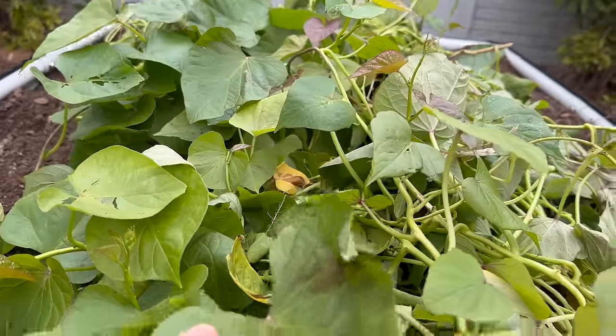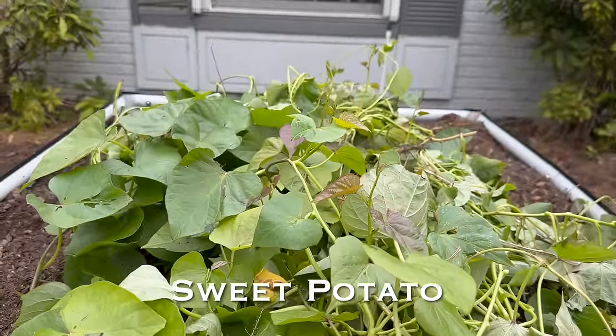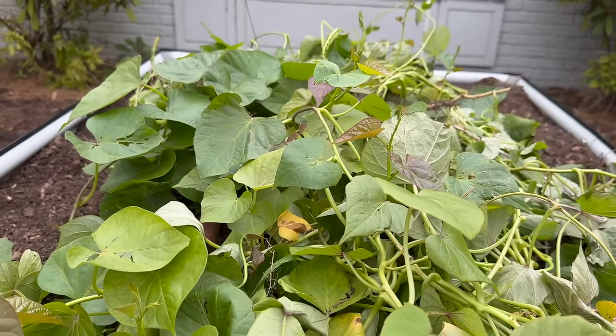Another plant to consider, especially my zone 10s, is sweet potatoes. There are so many different types and varieties from your classic orange to white sweet potatoes. You can literally just chuck them in the ground, put a little mulch over them, and you've got sweet potatoes. This would be an early and quick harvest for zone 10s because you can start harvesting those greens within about 30 days. I wouldn't recommend the leaves necessarily for salads, but they're a good addition for smoothies.